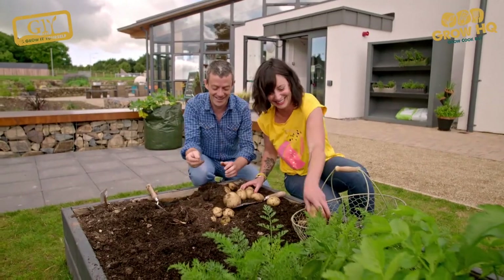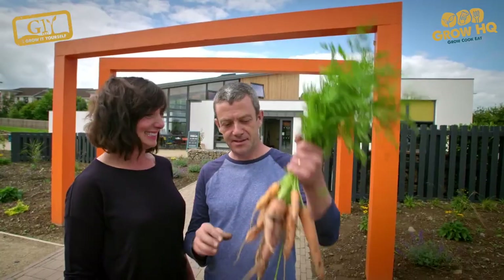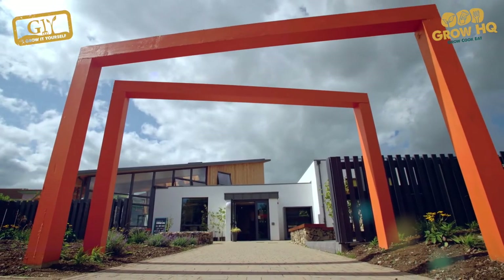We really hope this series has changed the way you think about food and inspired you to give growing a go. We'll see you next year for a brand new series with an exciting new selection of veg that you can grow, cook and eat.